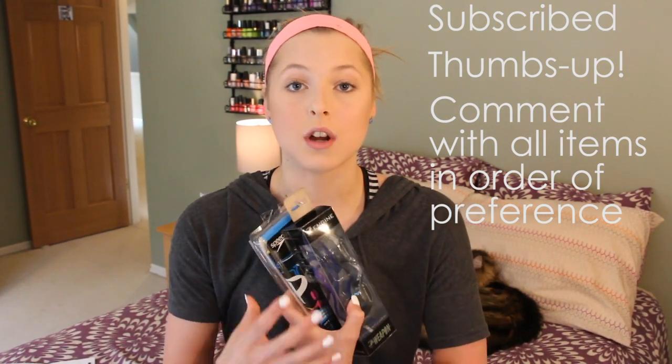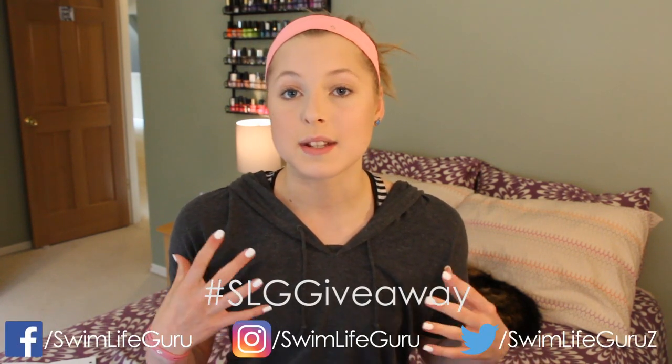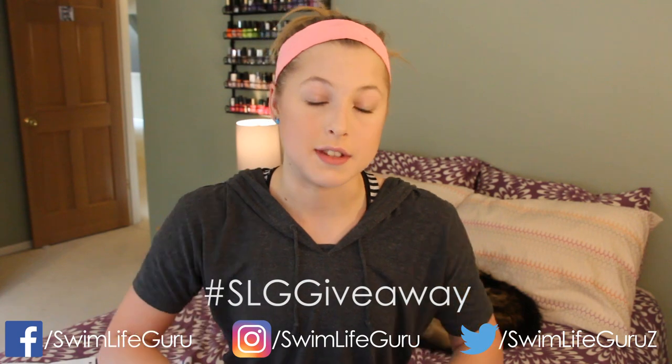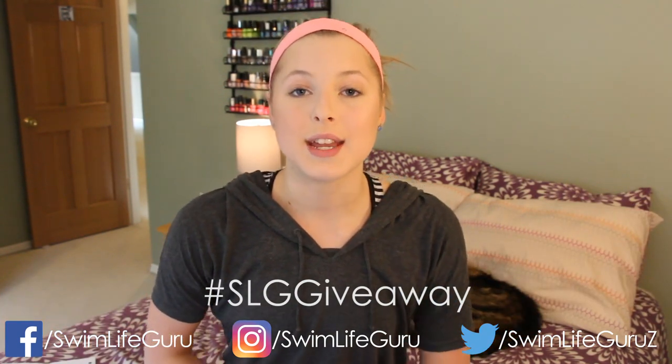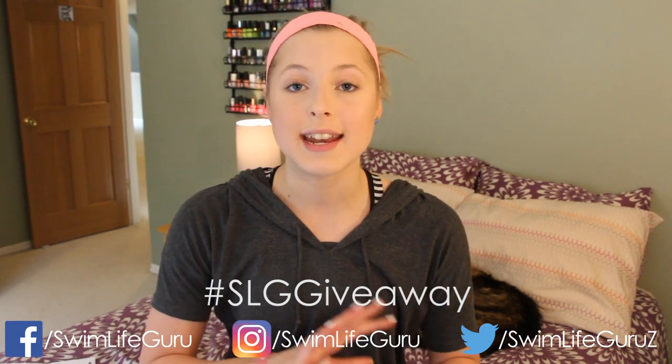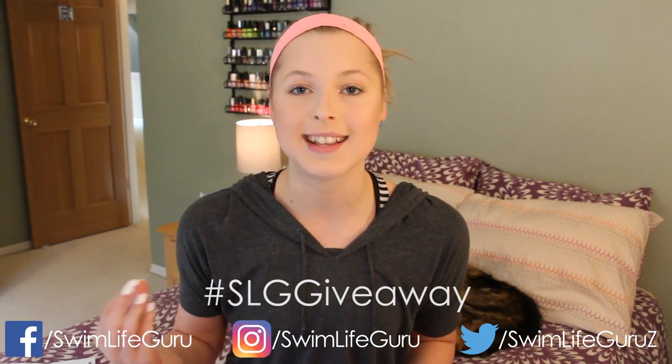Just a reminder, the cap and goggles are one package so they go to one winner. As an extra entry you can share your favorite video of mine on either Facebook, Instagram, or Twitter — those are the ones I use. It does not have to be this video; any of my videos that is your favorite, just go ahead and share that one using the hashtag SLG giveaway.